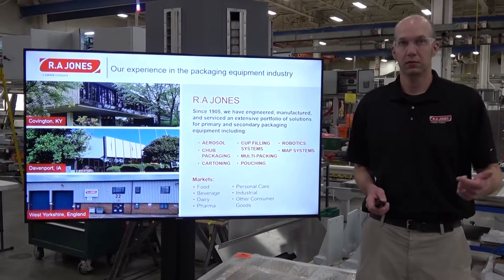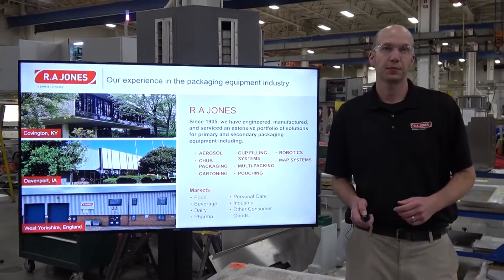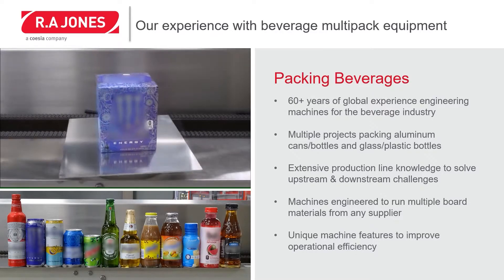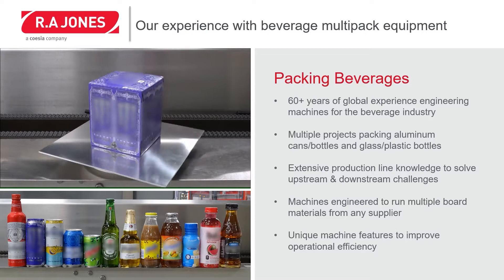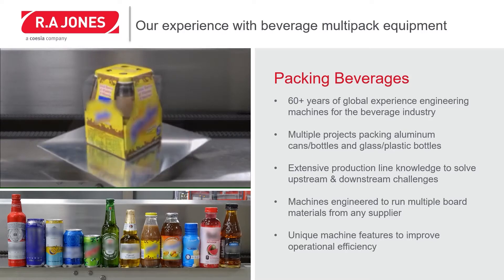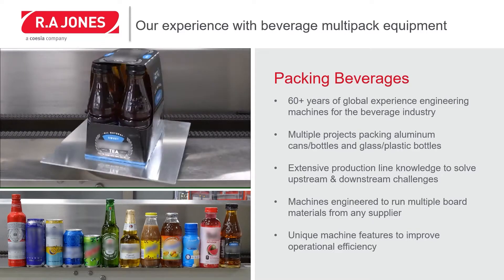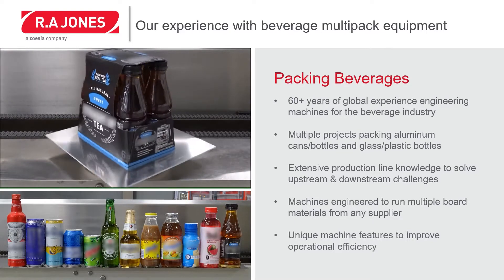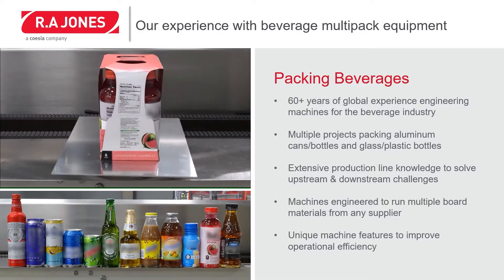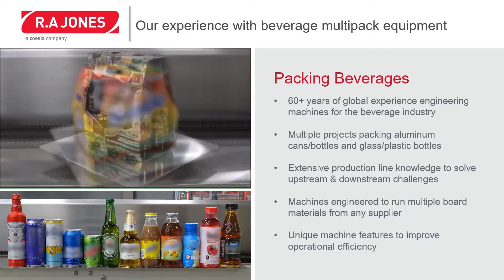We serve markets including food, beverage, dairy, pharma, personal care, industrial, and other consumer goods. R.A. Jones has a lot of history in beverage multi-packing. We've been doing it for over 60 years, and during that time we've had multiple projects for packaging all sorts of containers — your standard aluminum can, sleek cans, aluminum bottles, plastic bottles, and your typical glass bottle. R.A. Jones has extensive product line knowledge to solve your upstream and downstream challenges. We also offer machines engineered to run multiple board materials from any supplier, with unique machine features to improve operational efficiency.